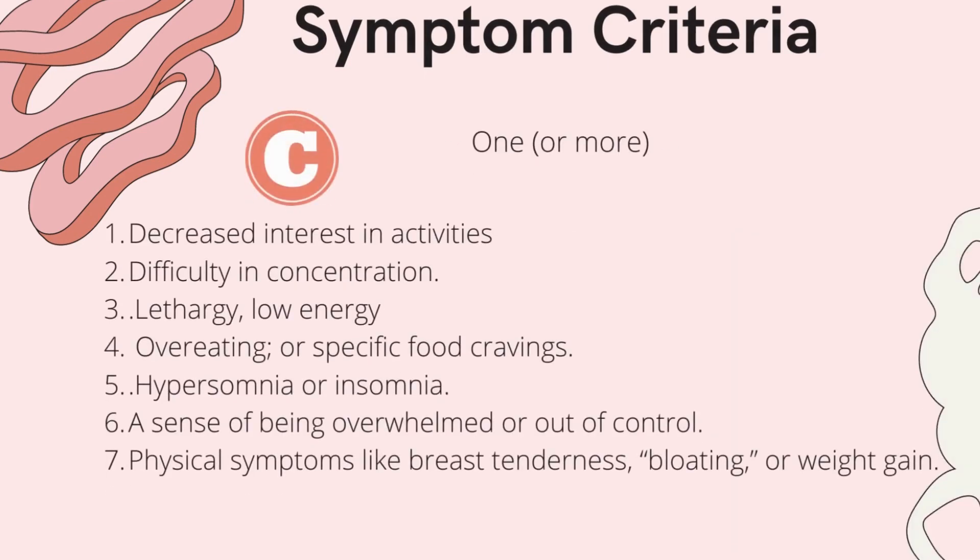Criteria C covers cognition and behavior. At least one of the seven criteria C symptoms must be present: decreased interest in activities, difficulty concentrating, low energy, overeating or craving specific foods, sleeping too much or inability to sleep, feeling overwhelmed or out of control, and physical symptoms like breast tenderness, bloating, or weight gain.